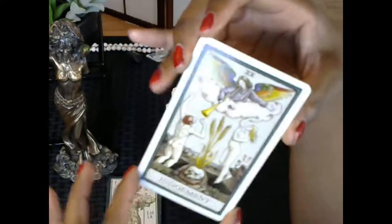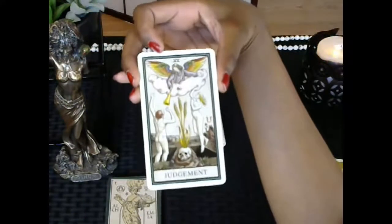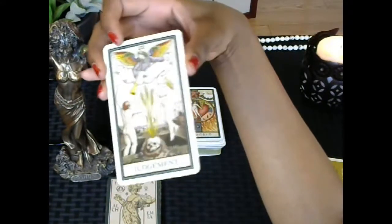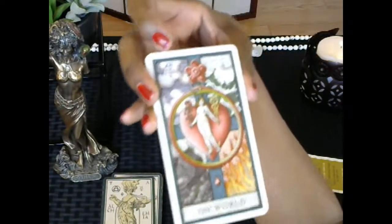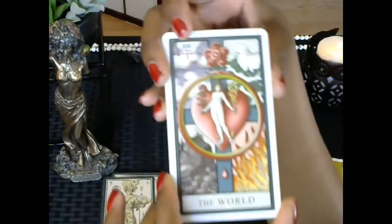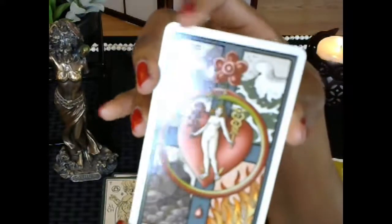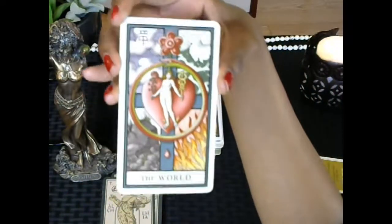Judgment features the alchemical symbol of resurrection. And finally we have the World — a beautiful card — with the symbol of the philosopher's stone in the corner. That's the Major Arcana complete.